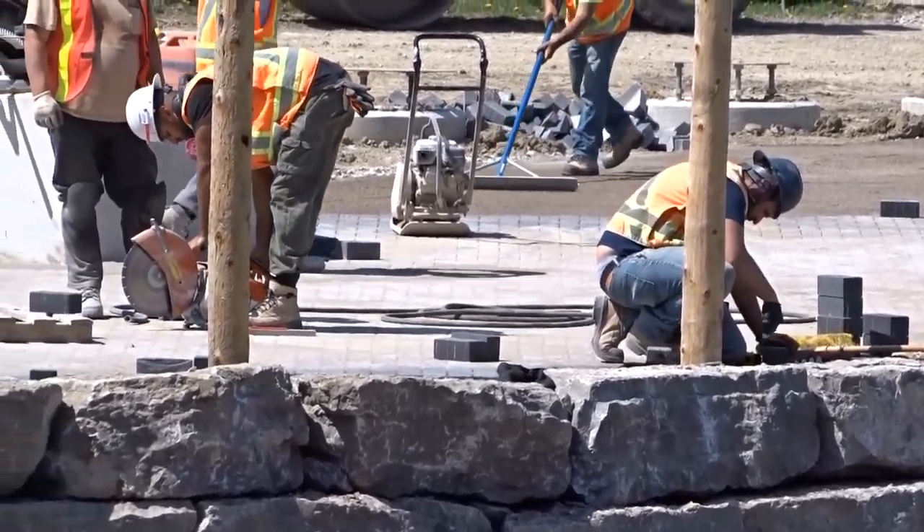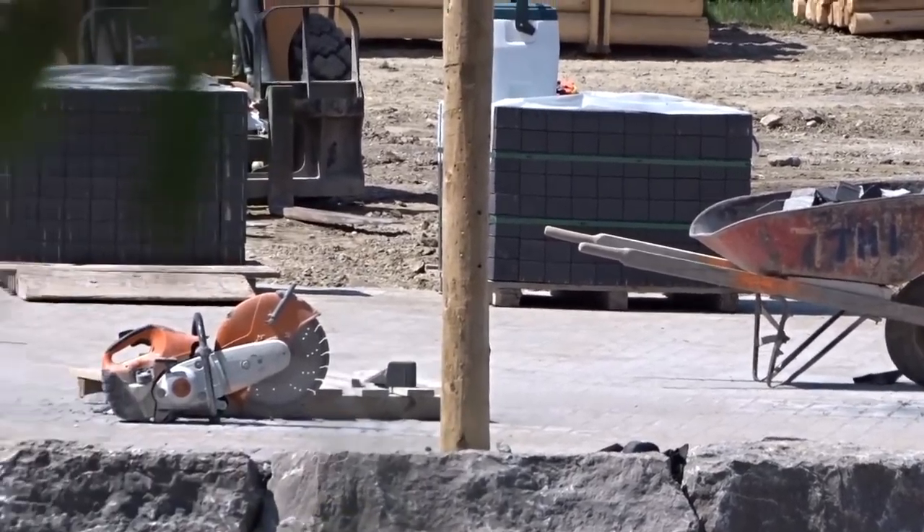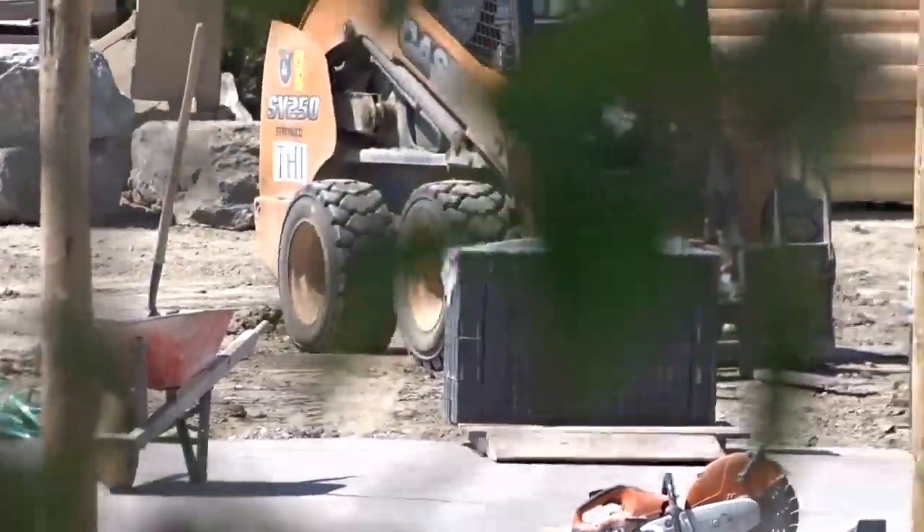Just testing out this DSLR and getting used to it. But yeah, they're almost done with this pathway, so that's exciting. The fencing — I'm still at the halfway point today.